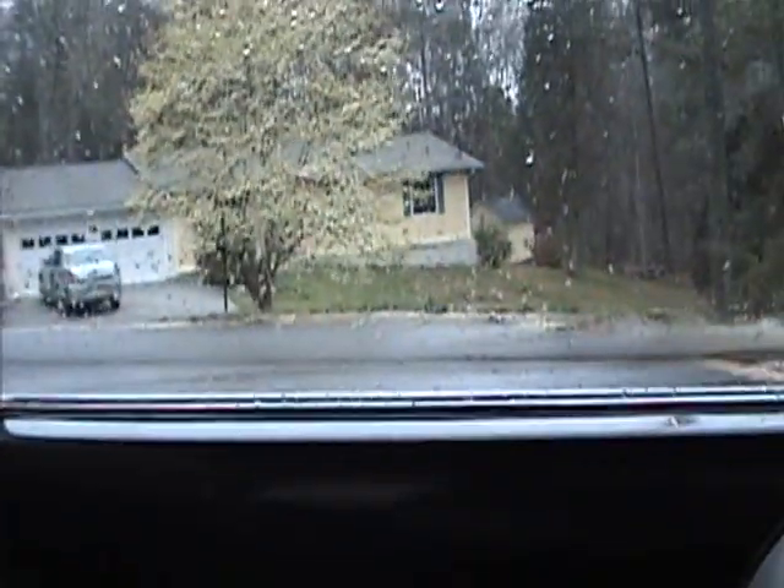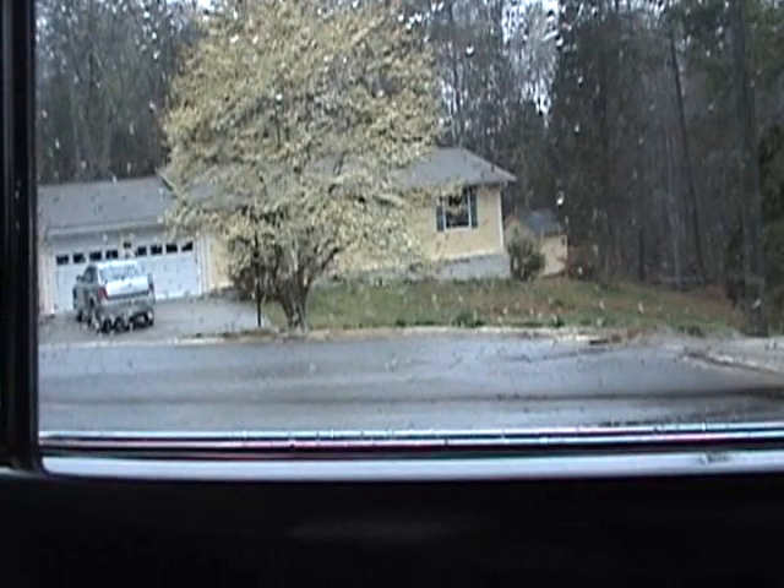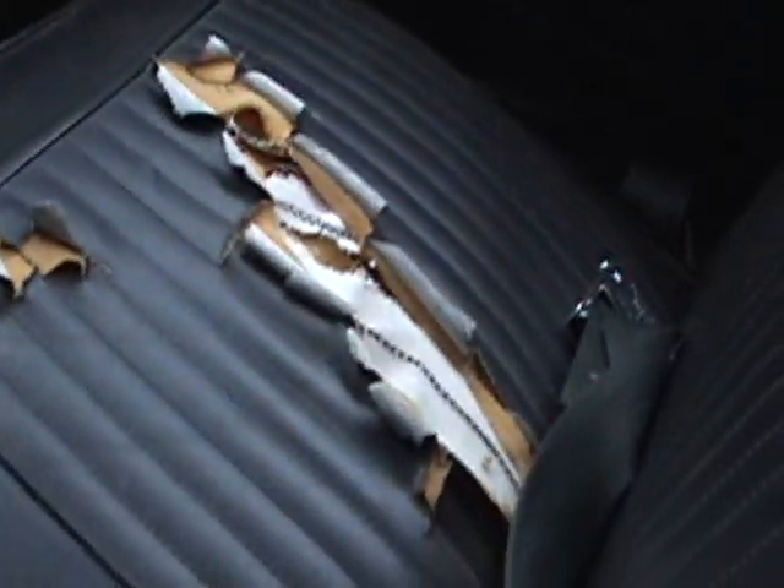We're going to add on to the previous Barracuda video — 67 Barracuda for sale. Here we are out here in the rain. There's my ripped seat.